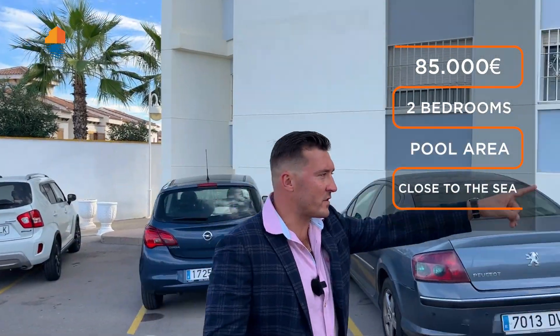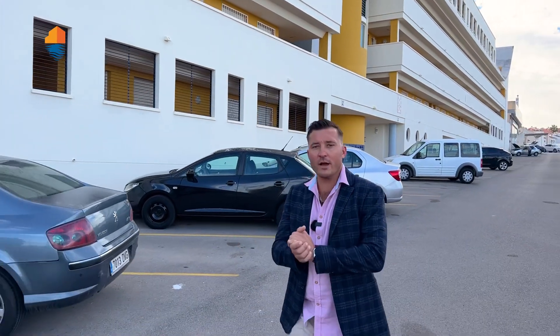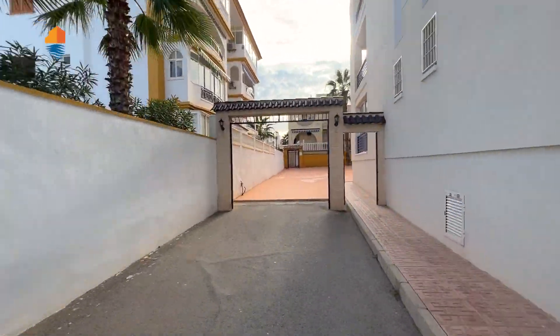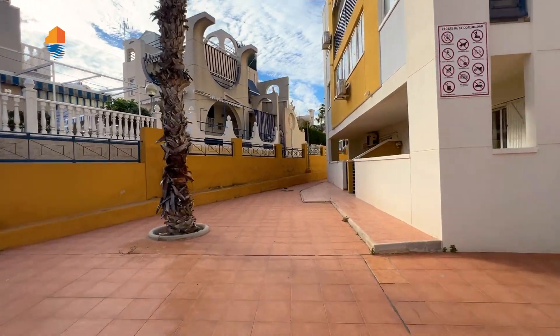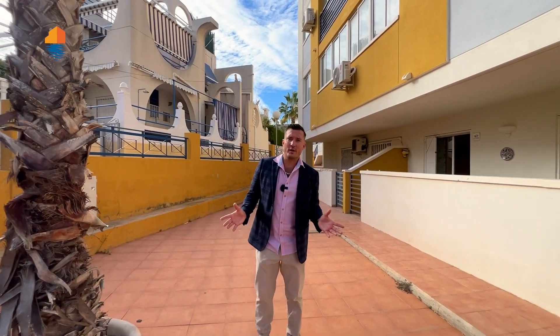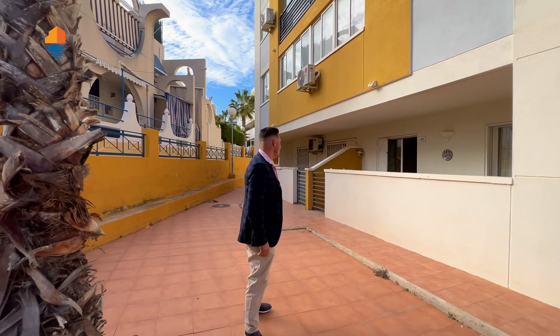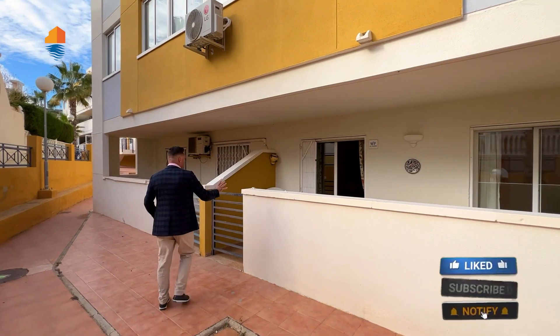This is the main entrance to the building. La Mata is about 500 metres from here. First of all, we'll go to see the swimming pool. Inside the community yard, we also have the terrace and the back entrance of the apartment — you can access both sides from here or from the main entrance.